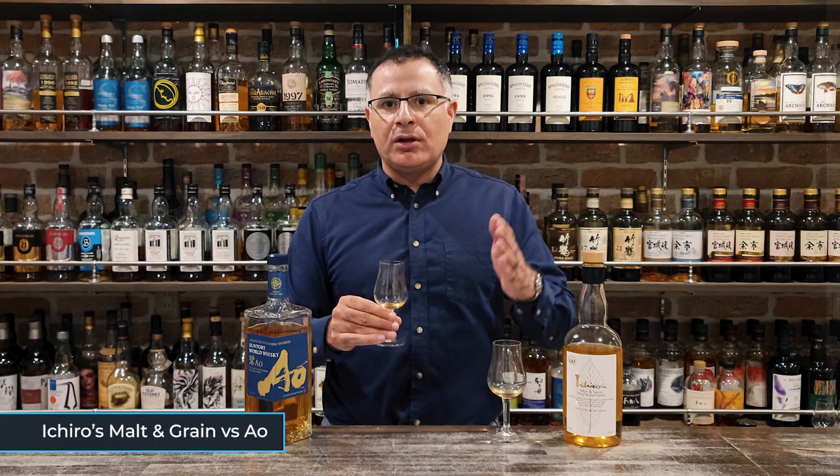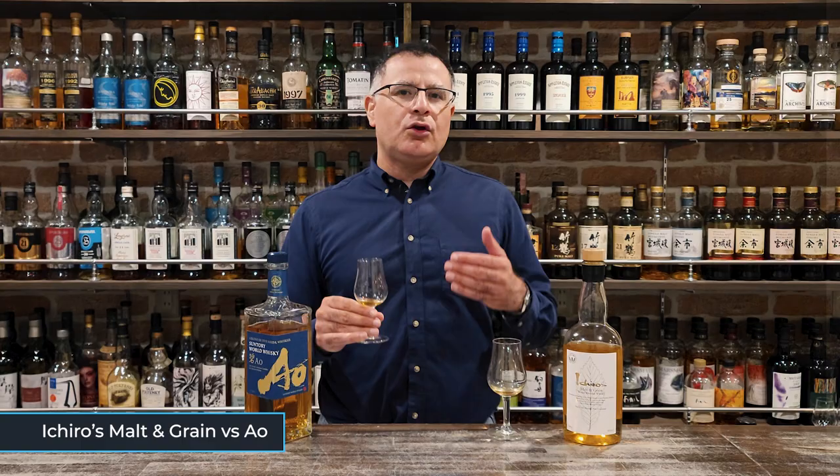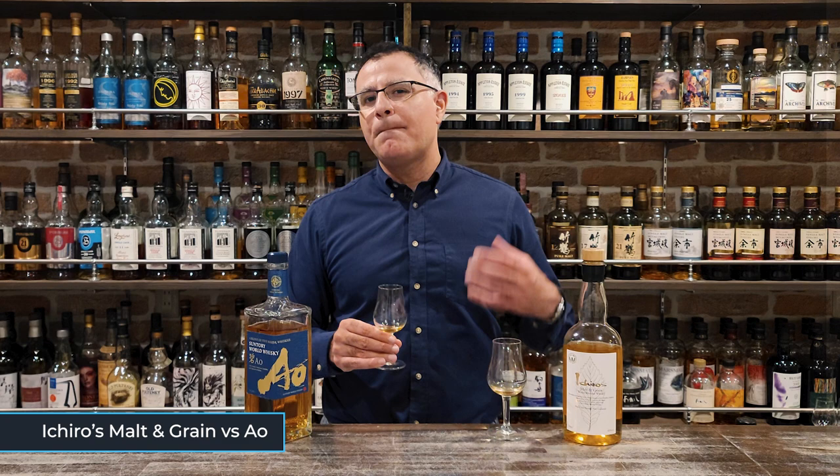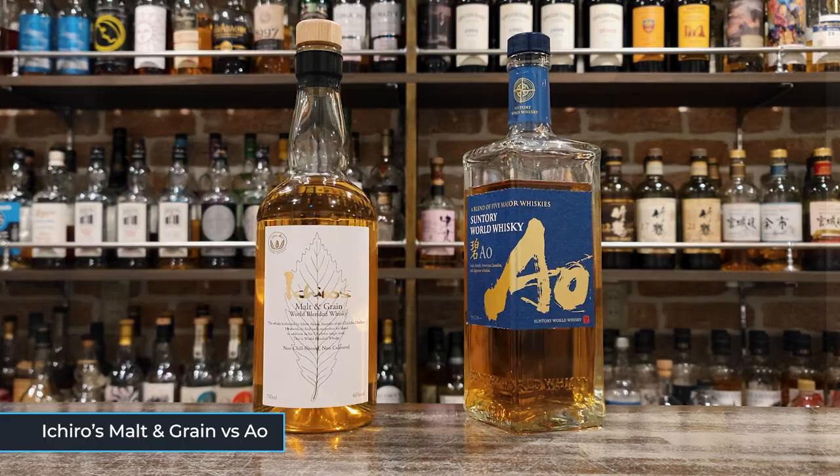Head to head: when I did a full review of this, I said it was pleasant and had a nice mouthfeel, but it didn't wow me. And next to the Molten Grain, it really doesn't. The Molten Grain has more complexity, more depth, and it's more rounded. Ao does have a funkier bottle shape, though.